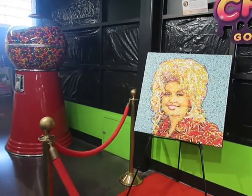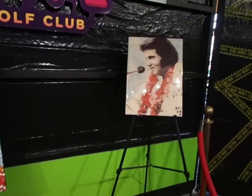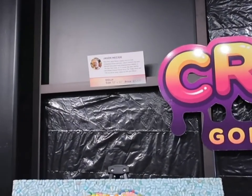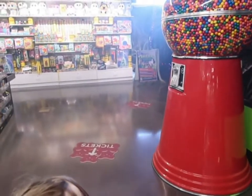Working our way back towards the putt putt course, you can see they've got two giant pictures made out of candy — one of Dolly Parton and one of Elvis. Elvis is running four thousand dollars and the Dolly one is worth thirty-two hundred dollars. Pretty crazy. Alright Dolly, lead the way!